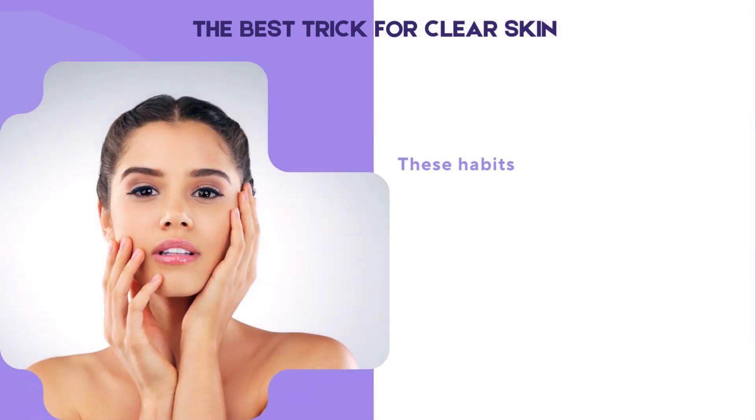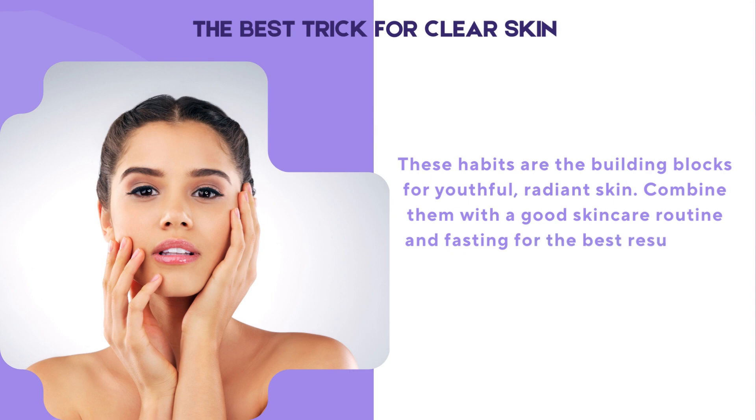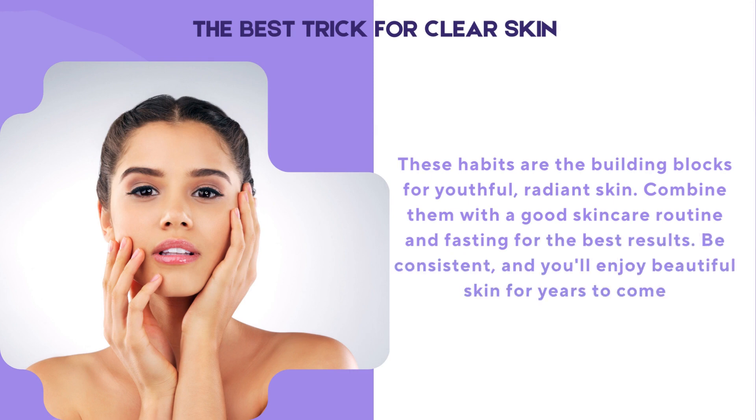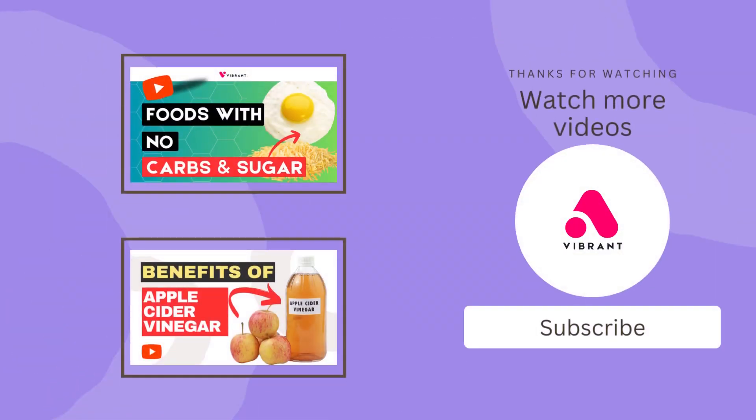These habits are the building blocks for youthful, radiant skin. Combine them with a good skincare routine and fasting for the best results. Be consistent, and you'll enjoy beautiful skin for years to come. Thanks for being here with us today — don't forget to like, subscribe, and share this video with your friends and family who are also trying to be healthier. Until next time, stay healthy!